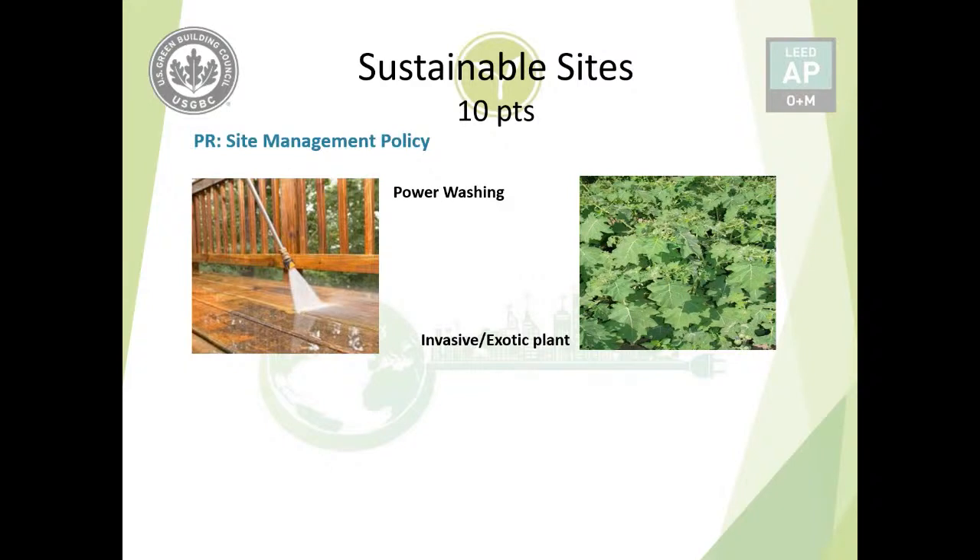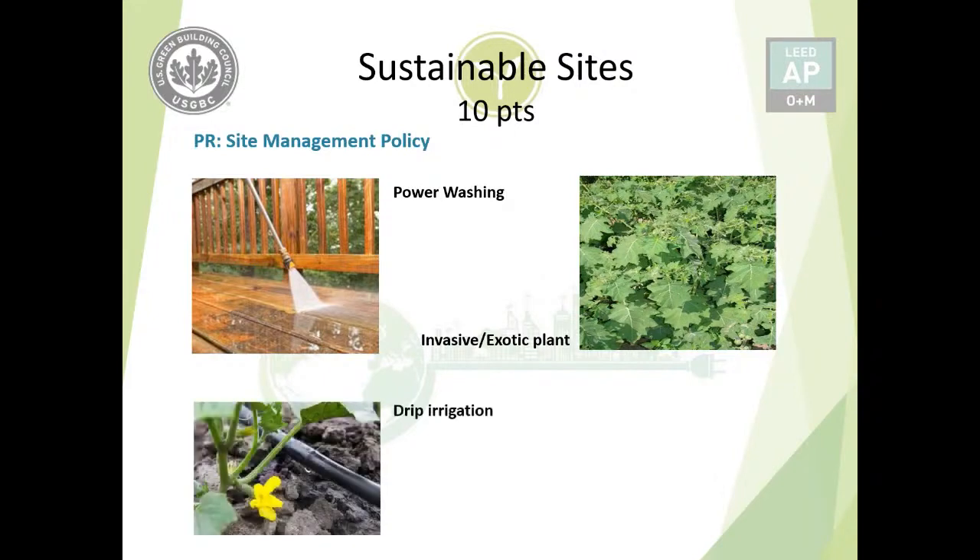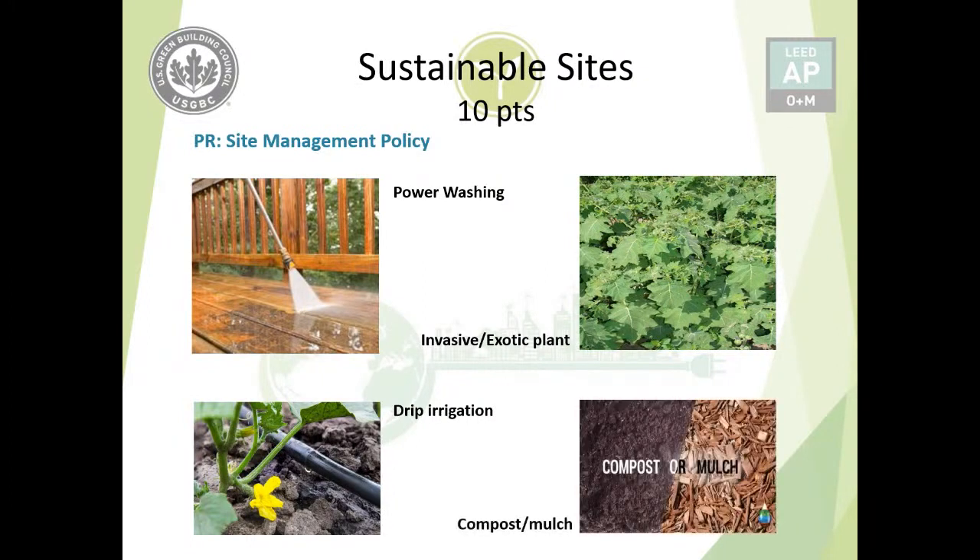There is a small difference between invasive and exotic plants. Exotic plants are non-native to the area but may or may not be harmful to the ecosystem. Invasive plants are not only non-native but are also harmful to the ecosystem — both must be identified and eradicated under the site management policy. Drip irrigation uses a smart irrigation system for better water use efficiency. Compost and mulch are both decayed organic materials, usually leaves and other plant material, but differ slightly: compost acts as a fertilizer mixed into soil, while mulch is spread on top of the soil to retain moisture and keep weeds away.